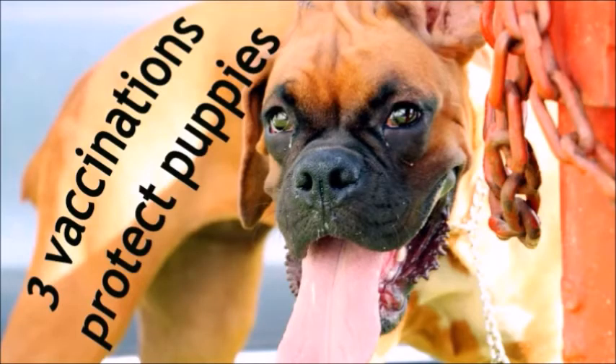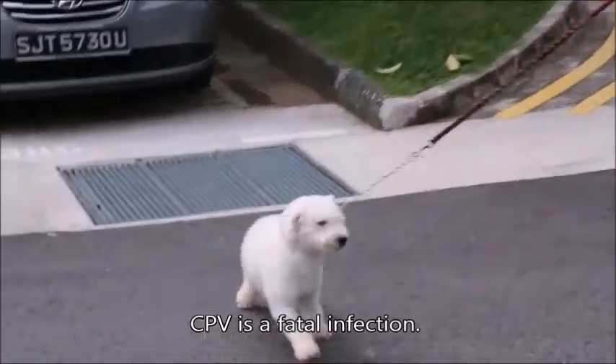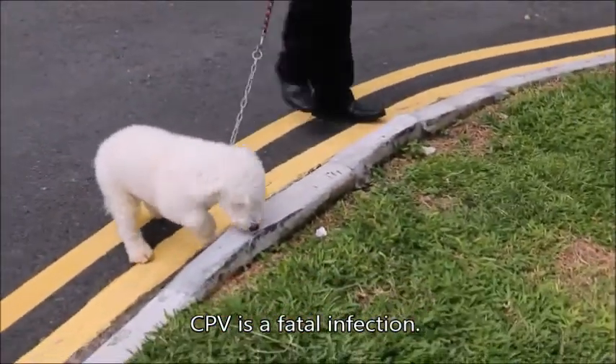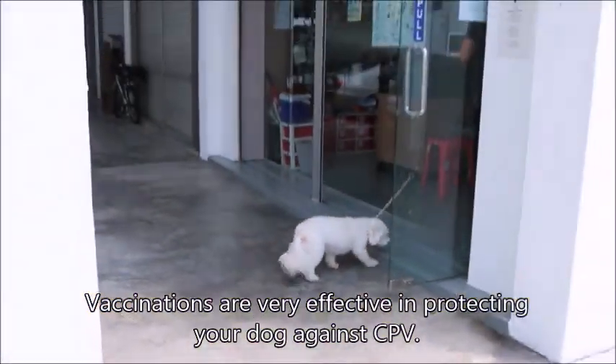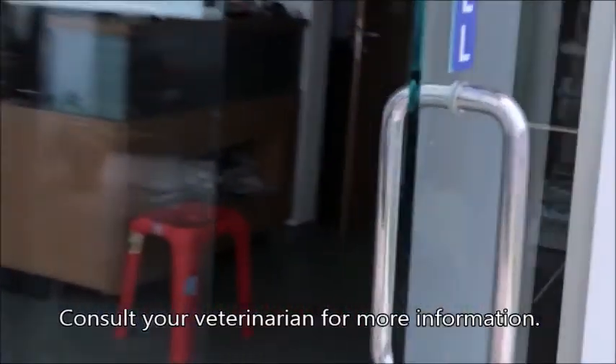Do not board or bring puppies where they could come in contact with other dogs if they have not had all three vaccinations done, as they are very susceptible to parvovirus infection. Only two weeks after the third vaccination are puppies fully protected. The Silky Terrier would not have been infected if her breeder had vaccinated her. Though only two months older than the Silky Terrier, this poodle is much livelier, inquisitive, and playful.